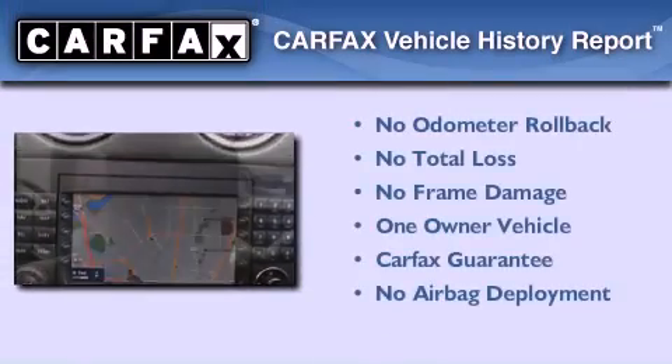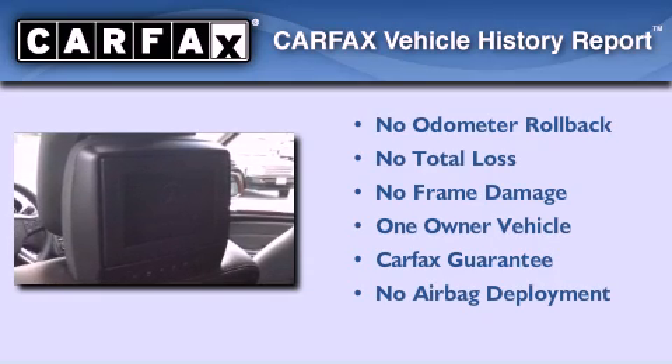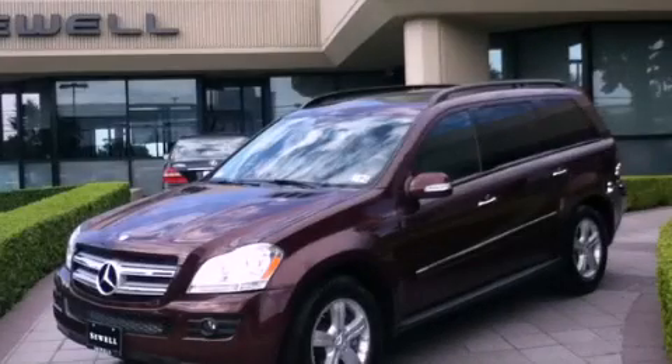This Mercedes-Benz has had only one owner, and it qualifies for the Carfax Buy-Back Guarantee. Stop by today and test drive this automobile for yourself.